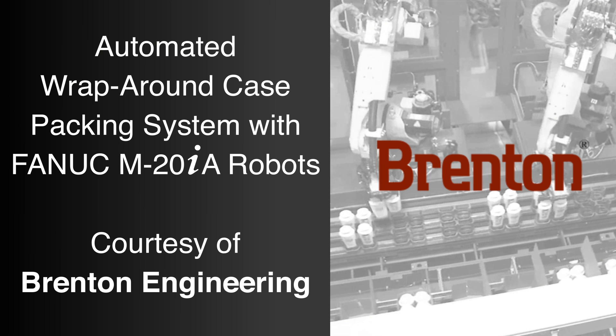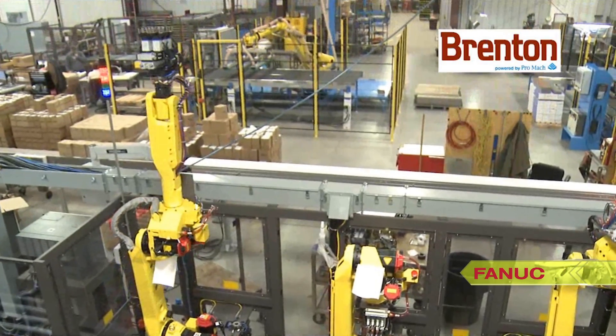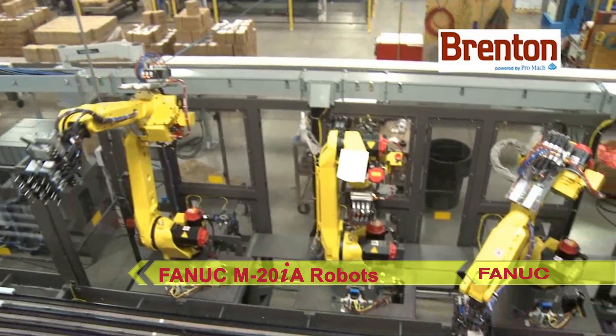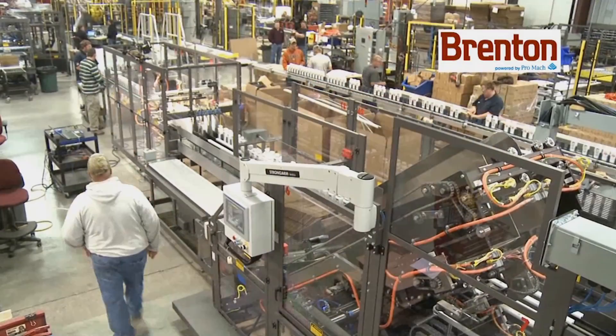FANUC America Authorized System Integrator Brenton Engineering specializes in developing end-of-line packaging solutions for a variety of industries. In this video, a system comprised of Brenton Engineering's Series 100 Case Packing Frame with four FANUC M20IA robots make up a case packing solution for continuously moving products.